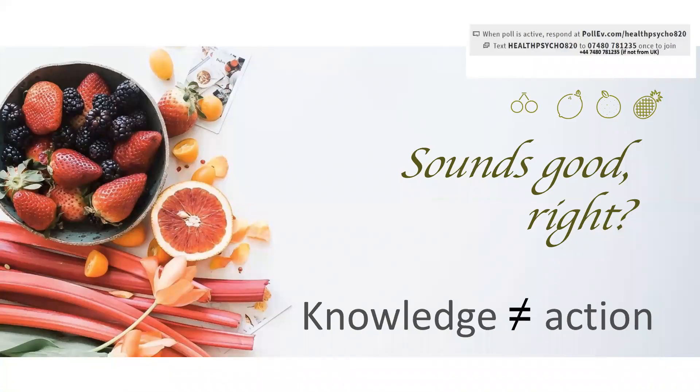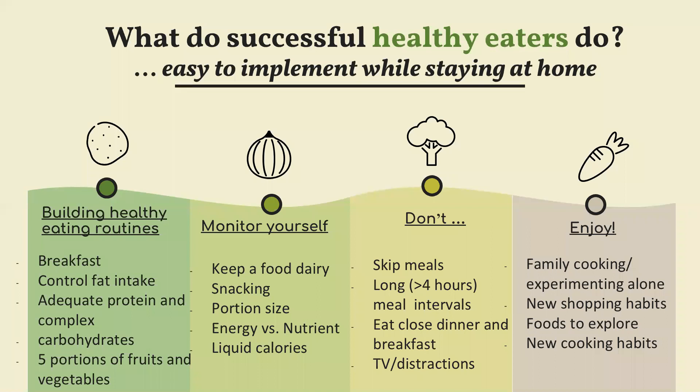Everything sounds great but as we know, knowledge does not always equal action. So it's essential to look at how to translate this knowledge of what constitutes a healthy diet into actual routines. Since we've had a big shift in our overall daily routines including eating, we need to think about how to build healthy eating routines.